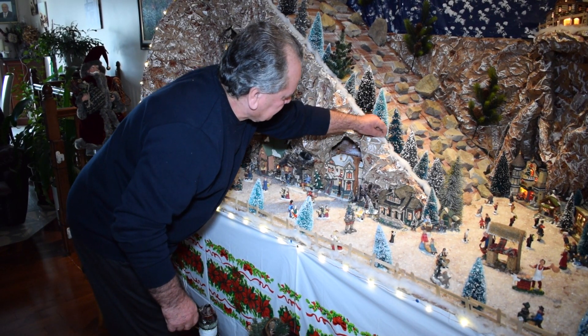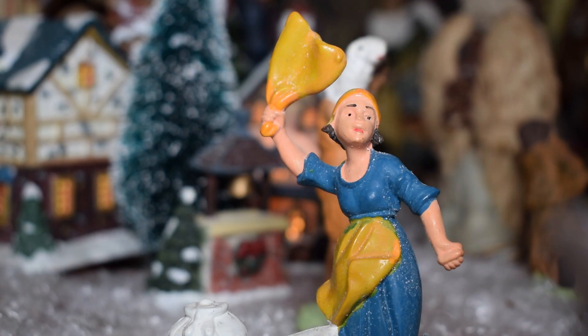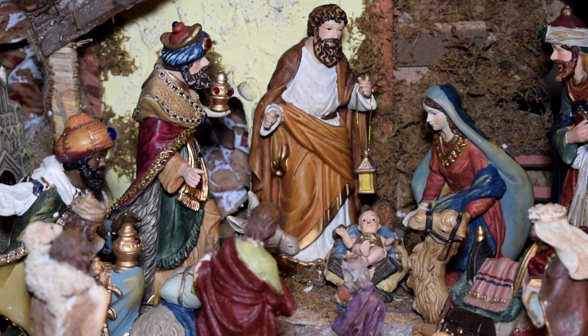I'm Dominic Fazioli. Giangreco has been doing this for 15 years now, and each year it takes him about three weeks to put it all together. The display includes about 200 figurines, including Mary, Joseph, and baby Jesus in a manger.